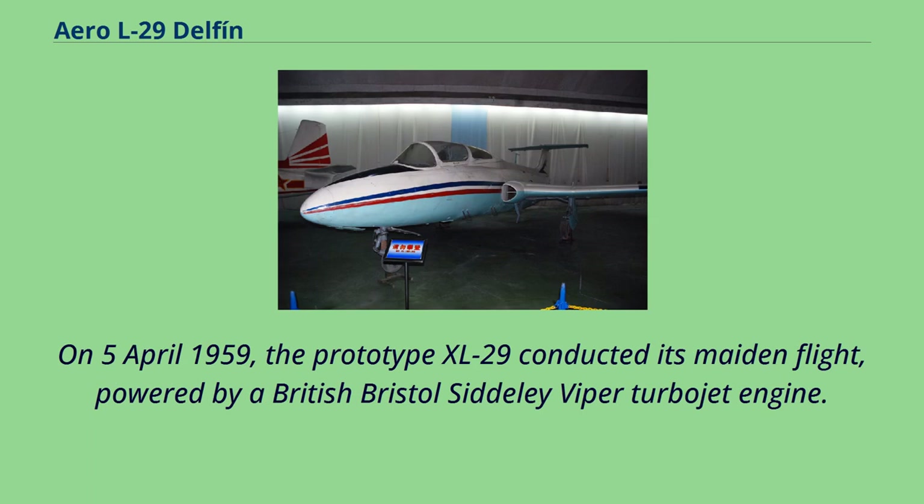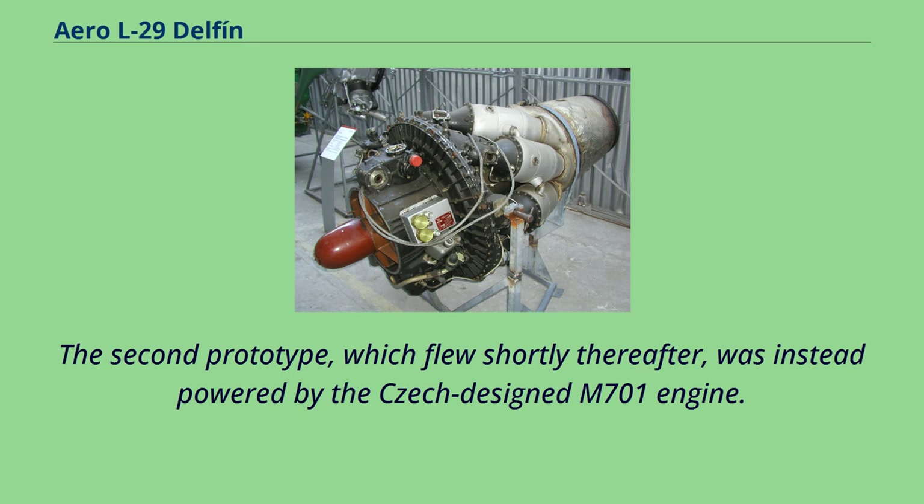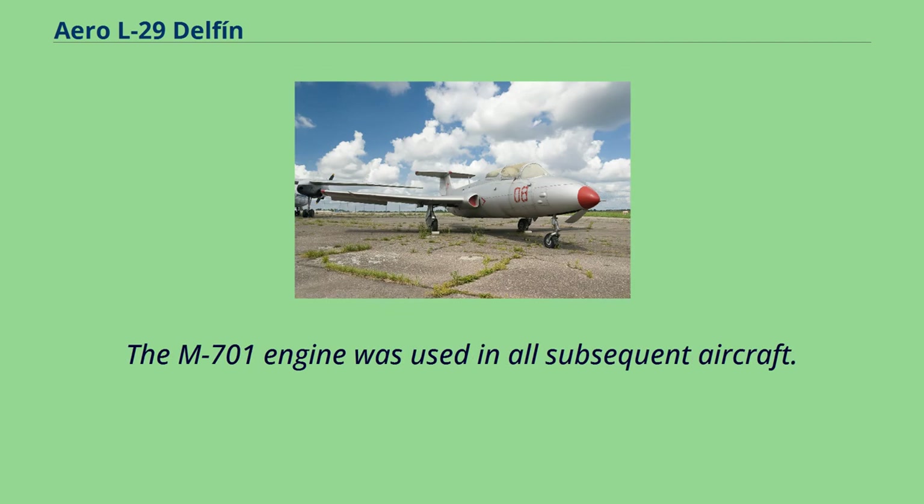On April 5, 1959, the prototype XL-29 conducted its maiden flight, powered by a British Bristol Siddeley Viper turbojet engine. The second prototype, which flew shortly thereafter, was instead powered by the Czech-designed M701 engine, which was used in all subsequent aircraft.